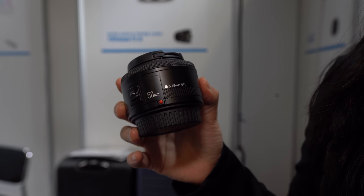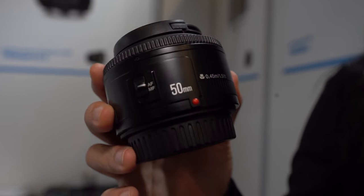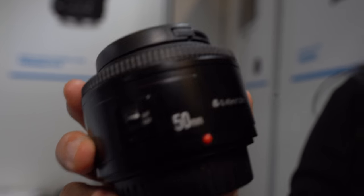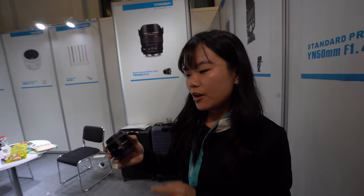So what's the price on that one? Around 40 euros — just 40 euros. And this is the 50mm f1.8. Our lenses are at a very low price but deliver about 80% of the performance. So many people choose our lenses.